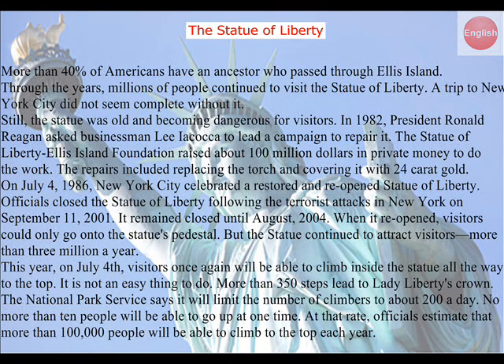Still, the statue was old and becoming dangerous for visitors. In 1982, President Ronald Reagan asked businessman Lee Iacocca to lead a campaign to repair it. The Statue of Liberty Ellis Island Foundation raised about $100 million in private money to do the work. The repairs included replacing the torch and covering it with 24-carat gold. On July 4, 1986, New York City celebrated a restored and reopened Statue of Liberty.